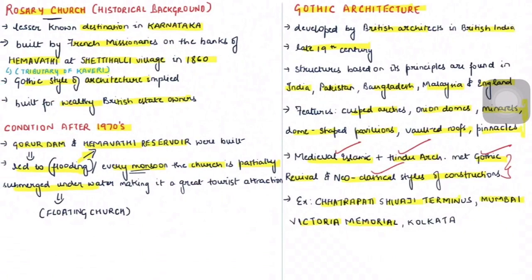The Rosary Church was built by French missionaries on the banks of the Hemavathi River at Setihalli village in 1860, located about 300 kilometers from Bangalore. Hemavathi is a tributary of the Kaveri River.